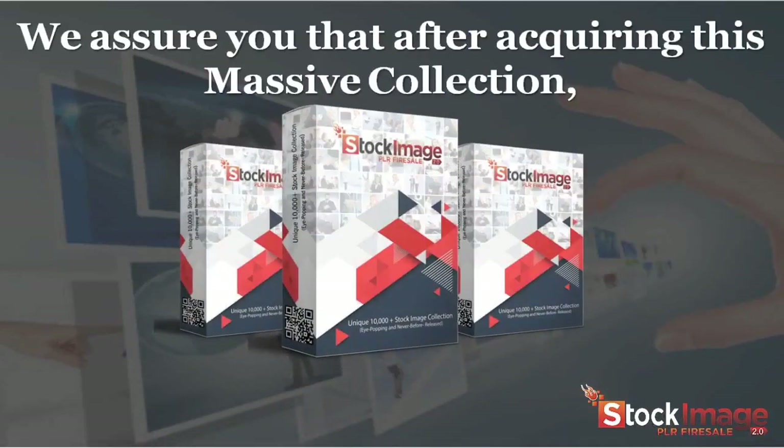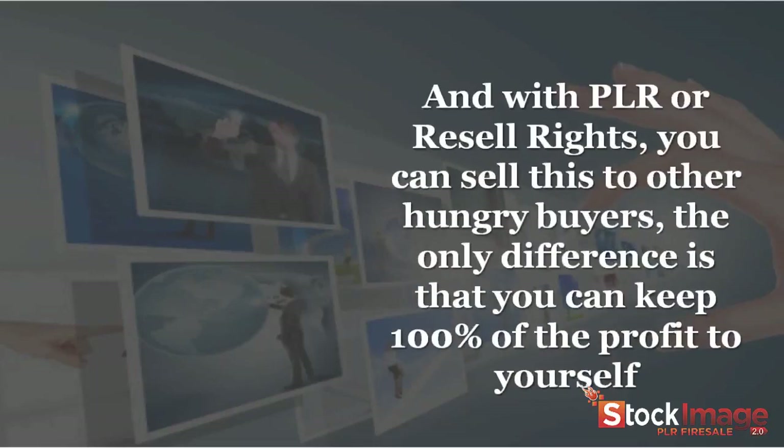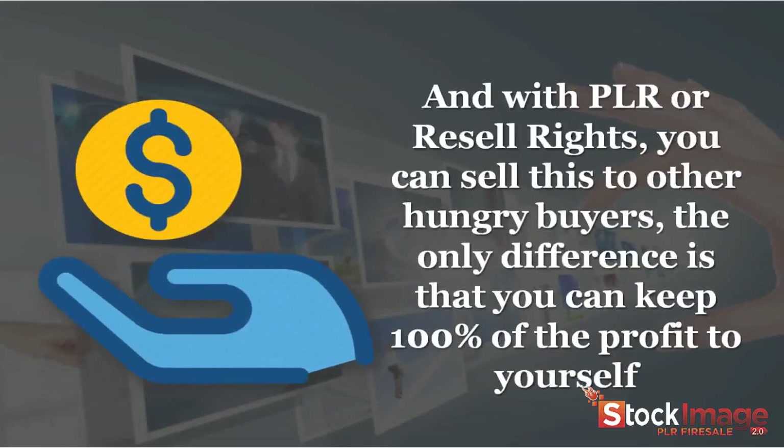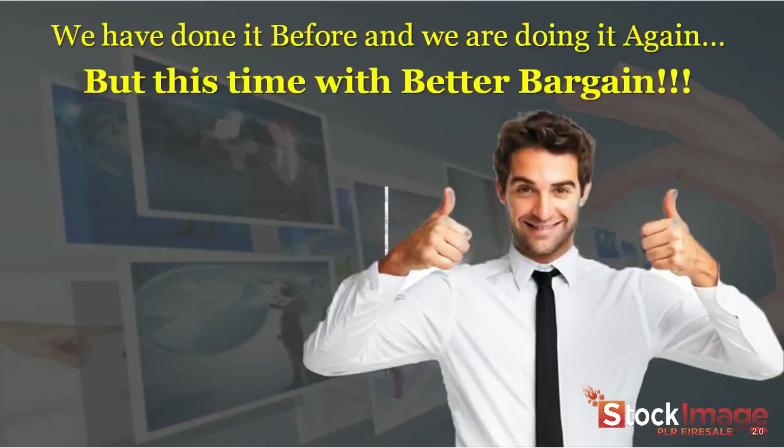We assure you that after acquiring this massive collection, you won't need to buy another stock image collection forever. These are the images that you can use for years and years. And with PLR or resale rights, you can sell this to other hungry buyers. The only difference is that you keep 100% of the profit to yourself.